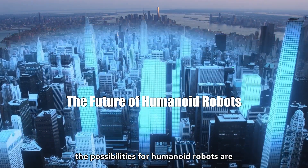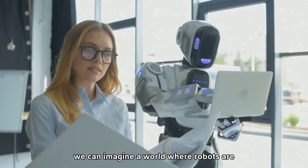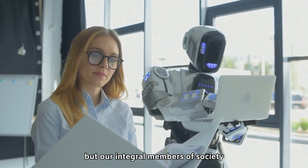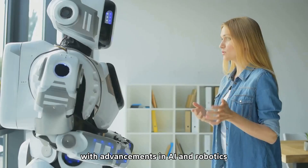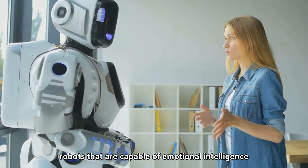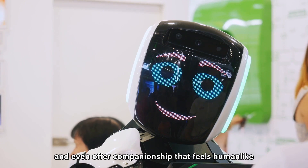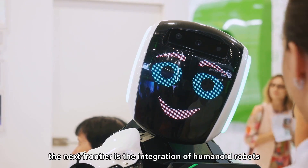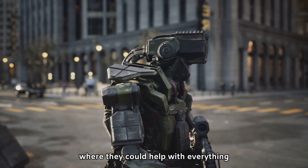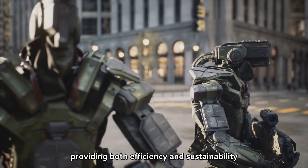As we look to the future, the possibilities for humanoid robots are truly limitless. We can imagine a world where robots are not only part of the workforce but are integral members of society. With advancements in AI and robotics, we might see robots capable of emotional intelligence, self-learning abilities, and companionship that feels human-like. The next frontier is the integration of humanoid robots with smart cities, where they could help with everything from traffic control to waste management, providing both efficiency and sustainability.